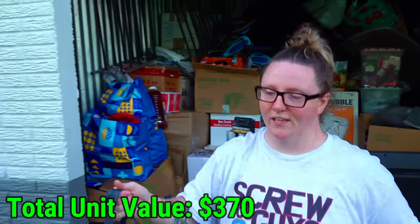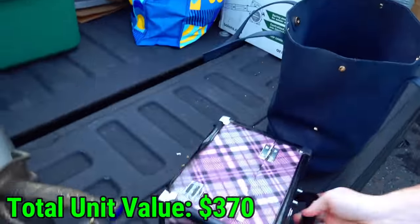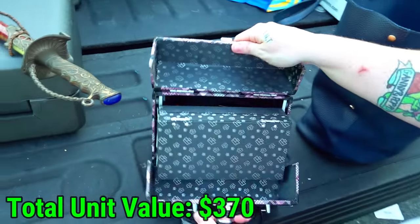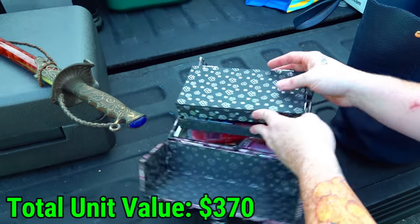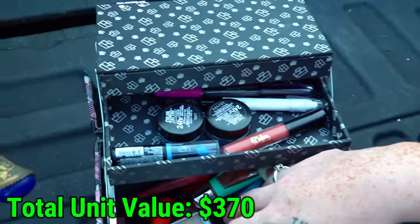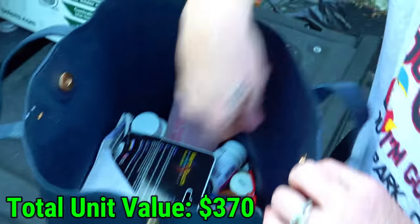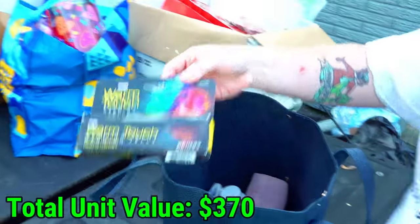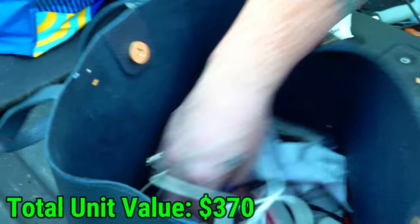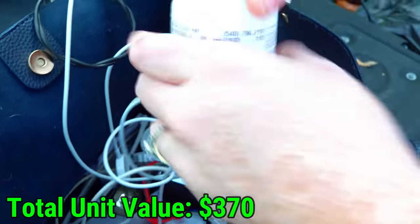Next blue bag — let's see if there's a jewelry box. We have a box inside. It's all makeup — all used makeup, but clean enough for the yard sale. There's some warming jelly — nope. A little Ace bandage thing. Overall, I see a couple things like a straightener. I'd be careful on that bag after finding that other box of stuff.